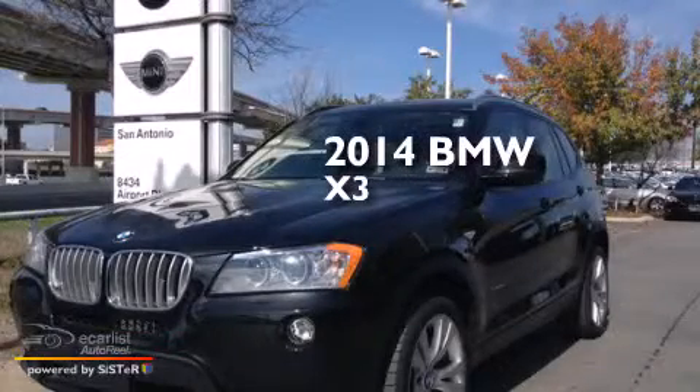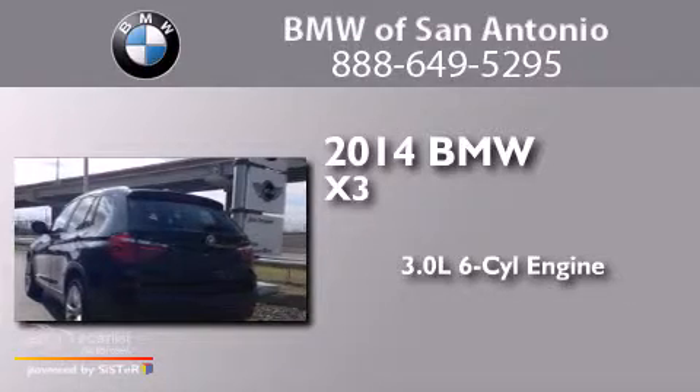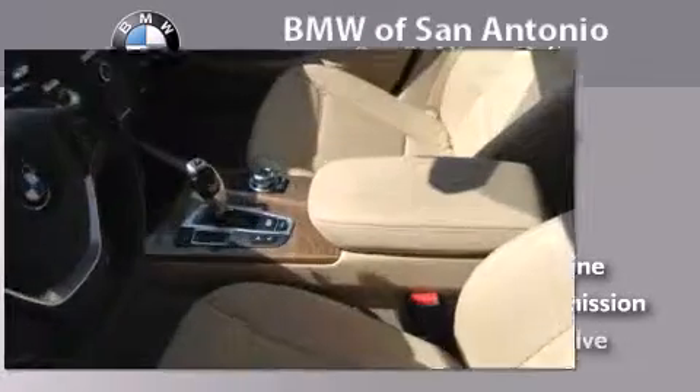This is a 2014 BMW X3. It has a 3.0-liter six-cylinder engine, an automatic transmission, and all-wheel drive.